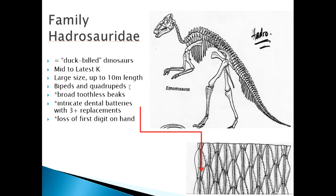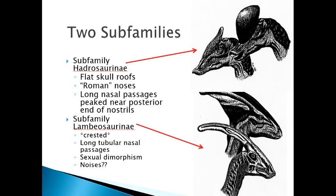Hadrosauridae were again large creatures, up to 10 meters in length, both bipedal and quadrupedal, with both lifestyles at different times. They are distinct for having the most broad and wide toothless beaks, and then huge intricate dental batteries with interlocking teeth and many replacements. They don't have digit one, so the hands have only four digits, one of which is a spike.